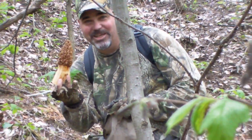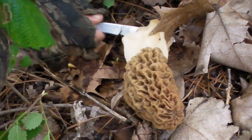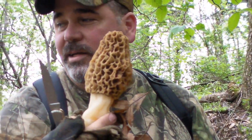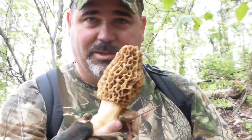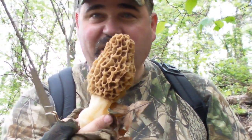This ain't the biggest. Wow, look at that baby. That's a nice find I've found in a long time, and it's May 1st. They're usually done here in southwest Indiana by then, but some of these are pretty fresh — I guess because of the cool weather and all the rain we've had, they're still up.